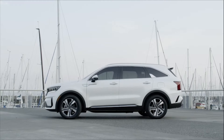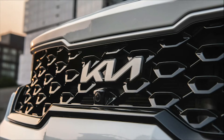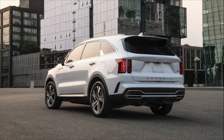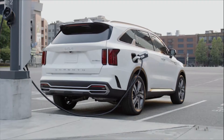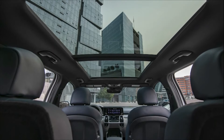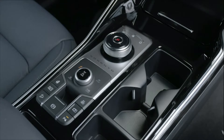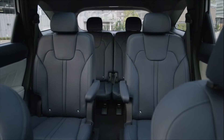Sorento PHEV builds on the same sharp, modern lines and high-tech details as its stablemates, with specialized rear badging, aggressive 19-inch wheels, and a charge port in the rear quarter panel. Inside, six passengers can enjoy spacious comfort in an upscale, feature-rich cabin with standard three-row seating, including second-row captain's chairs.